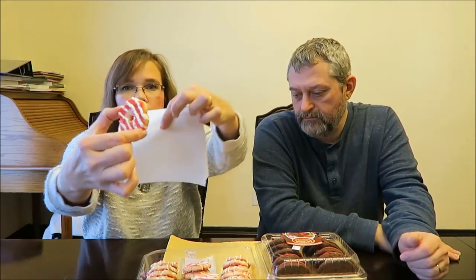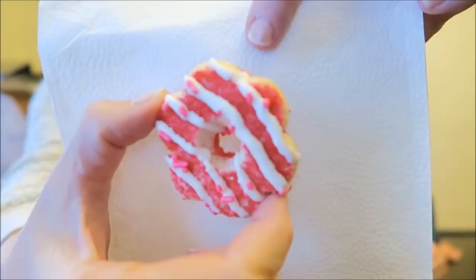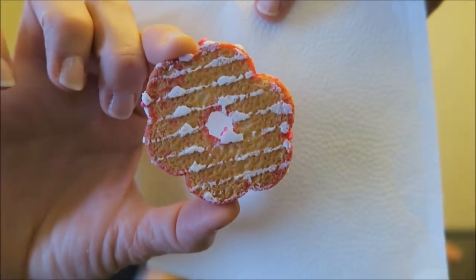These are the shortbread cookies. The frosting — some of them have more sprinkles than others. Are you going to break that in half or do you want to just eat it? I'll break it in half. I'll share it with you.